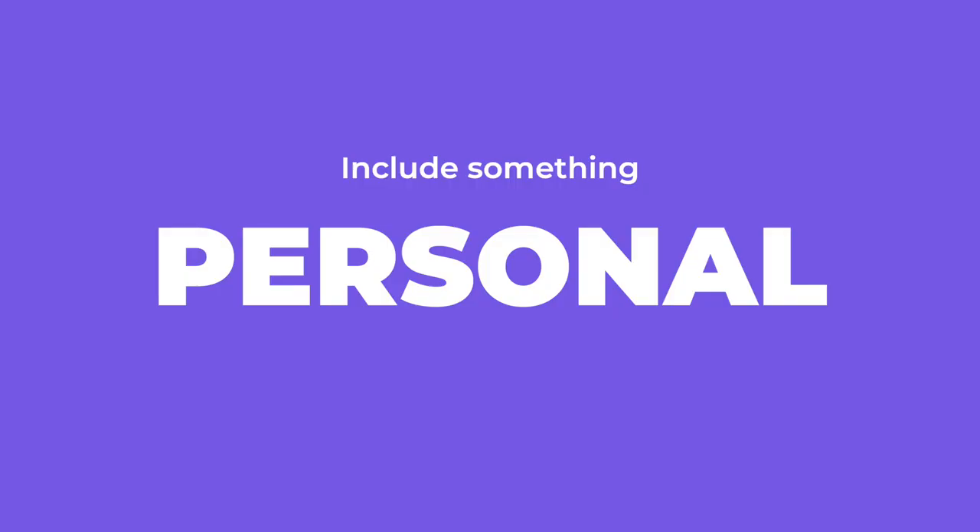The fifth and final tip — some people do this too much and some not at all — include something personal, something about you that says this person is actually quite interesting apart from UX. This could be through copywriting or just telling your own story, but make sure it's professional. We go through so many UX portfolios that if you're personal, you will stand out.